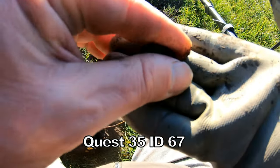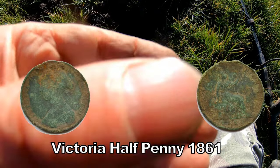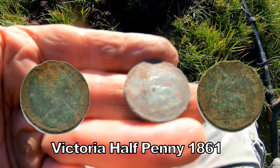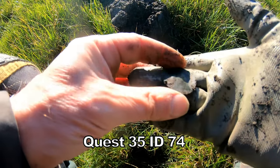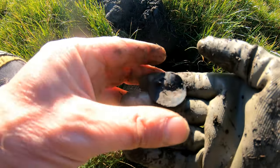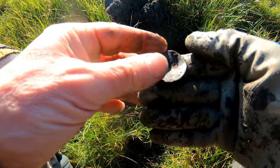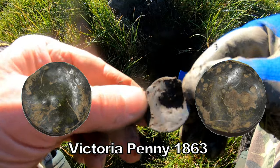67 — Victorian half penny. 1861 Victoria. So we've got a penny of Victoria here, but I think somebody's been taking pot shots at it. It's definitely a Victorian penny, but if you can see, it's been shot at with probably a pellet gun or something.